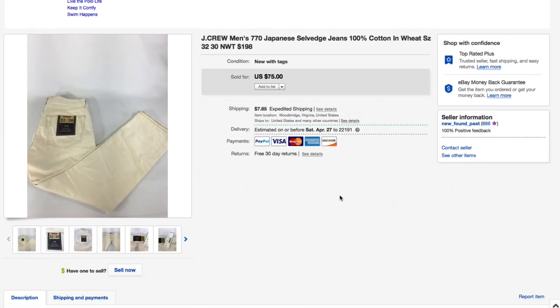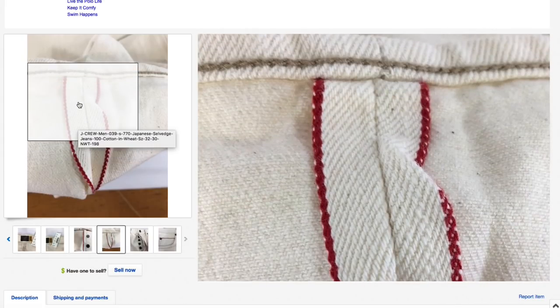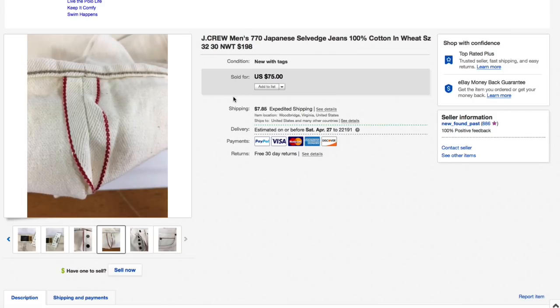Next up the J.Crew 770 Selvedge jeans — brand new with tags. Got these for about $10 and had them for quite a while. Had them listed for $75 and got an offer of $55, which I accepted — $55 plus $8.30 shipping for an all-in total of $63.30. I talked about what selvedge is in my last haul video — go back and watch that. Selvedge is a finished edge seam; this is actually what they'd call a red line selvedge, which Levi's made popular.